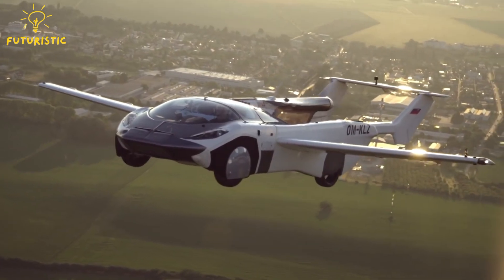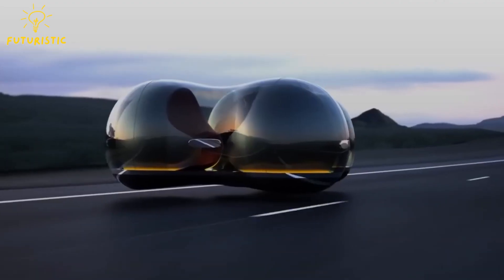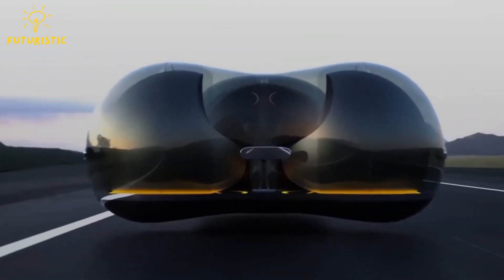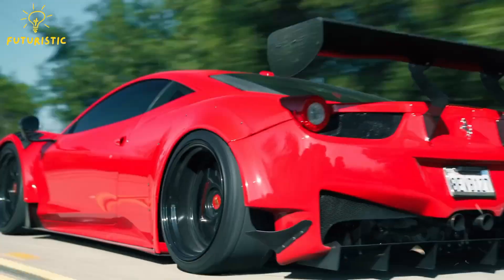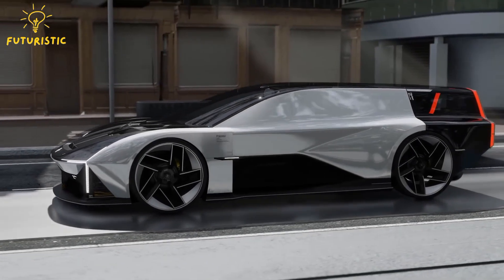The future of transportation might be just around the corner — not with flying cars yet — but with something even more mind-blowing: magnetic levitation cars. These futuristic vehicles use magnets to glide effortlessly, promising a revolution in how we travel. Join us as we explore the mind-bending world of maglev cars and how they might just change the world.